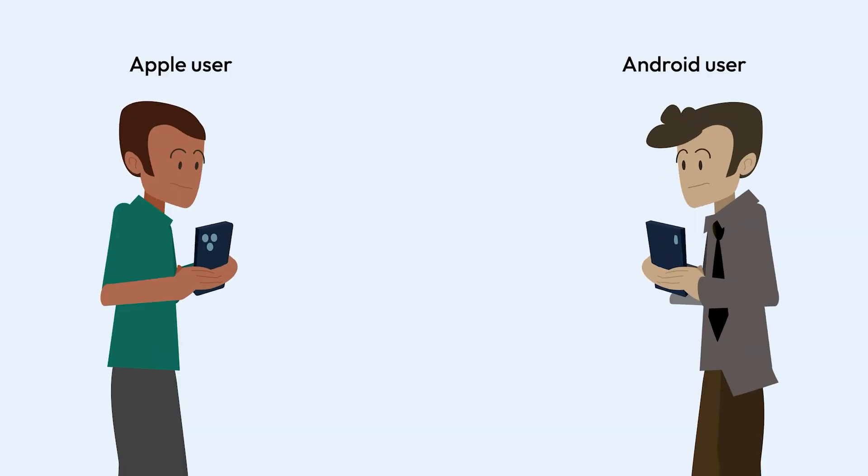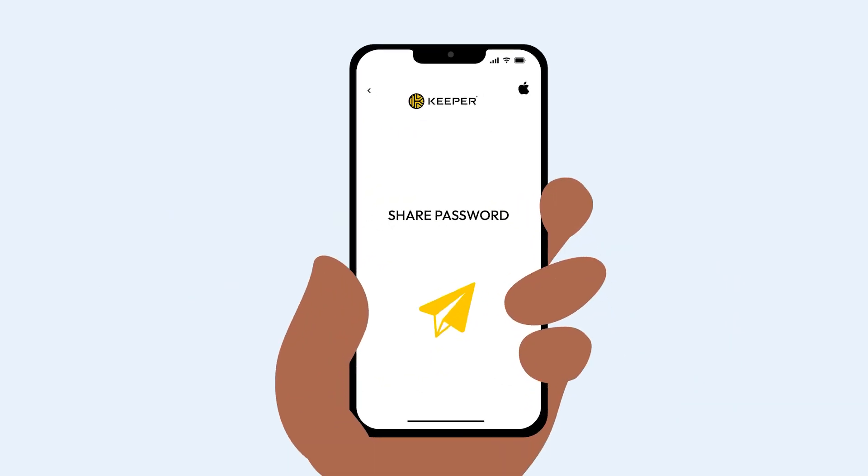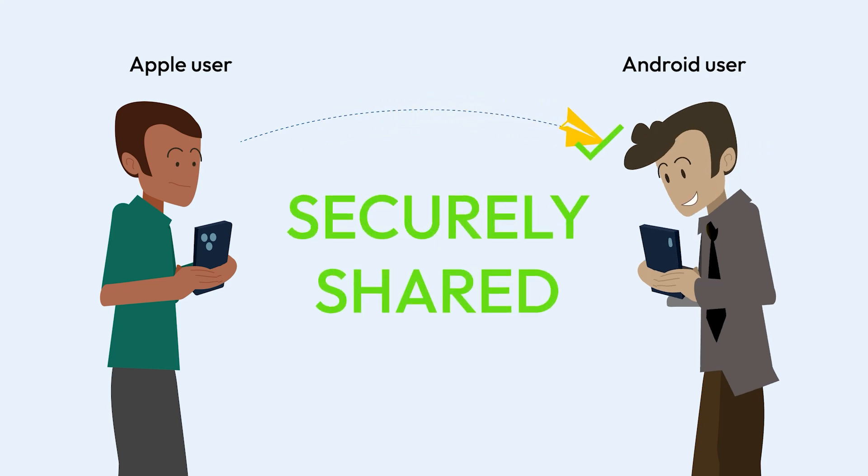Apple's Passwords app only lets you share with other Apple users. But Keeper allows you to securely share passwords with anyone using its one-time share feature, even people who don't use Keeper themselves.